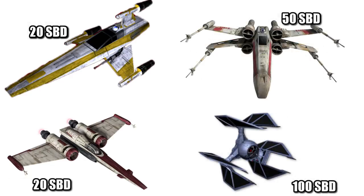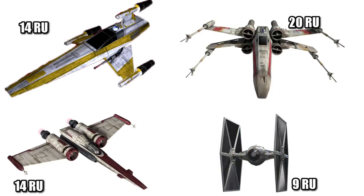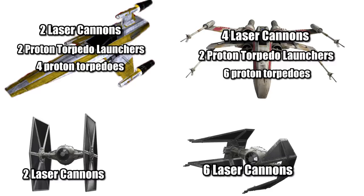Its shielding is rated at 20 SPD, equal to the Z-95 but only one-fifth the TIE Defender. Its hull is moderate at 14 RU, stronger than a TIE Fighter but weaker than the X-Wing. The R-60's armament is also in this mid-range — more powerful than a TIE but still less than the X-Wing — with two laser cannons and two proton torpedo launchers, but only a payload of four torpedoes on board.